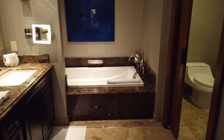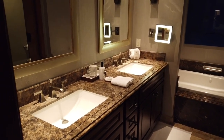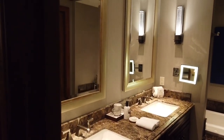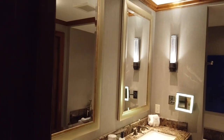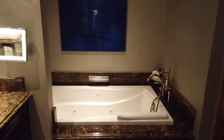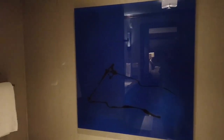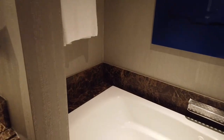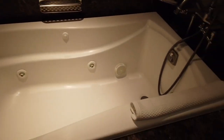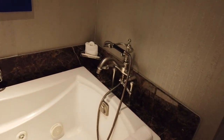The bathrooms have all the same amenities, set up just slightly different. One thing I forgot to show is that on the back of the bathroom doors is a full-length mirror for when you want to get dressed to go out at night. This particular bathroom has a slider door, while the other had a standard door. Both tubs have the shower wand.